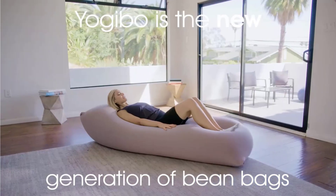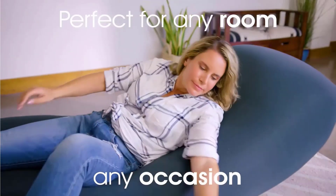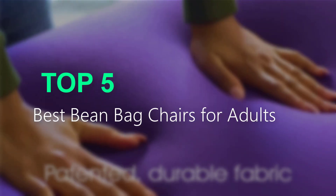Are you searching for the best beanbag chairs? You are in the right place for getting valuable info on beanbag chairs. Hello guys, welcome to our new video. In this video we will show you the Top 5 Best Beanbag Chairs for Adults.